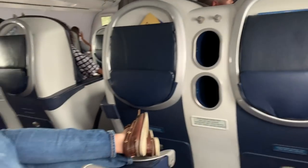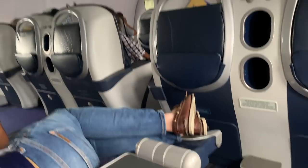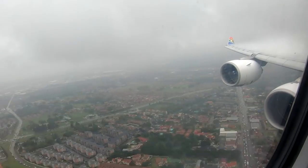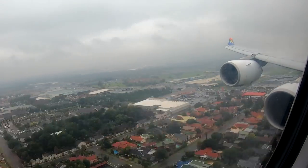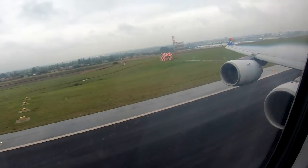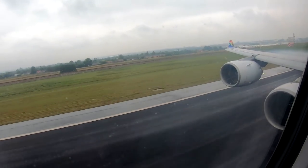It surprised me that my seatmate wasn't asked to put his bed into the upright position for landing — he stayed in the lie-flat position until we were taxiing to the gate. I just wondered how I'd have got out had we had any issues on landing. We touched down in a cloud of spray on runway three right at OR Tambo.